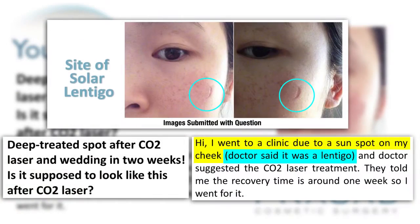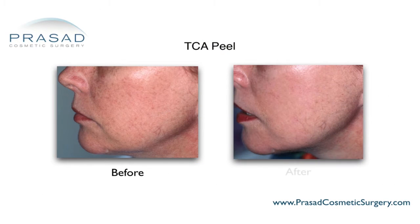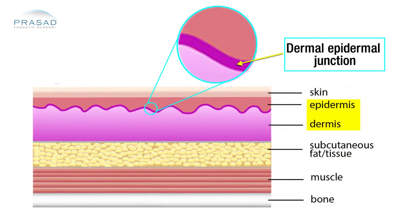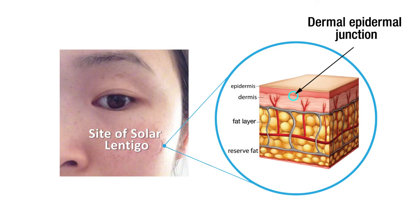Your problem was a solar lentigo. Essentially, a solar lentigo is a well-defined brown spot that is at a certain level in the skin called the dermal-epidermal junction. It is associated with sun exposure and is a concentration of pigment cells that cause these brown discolorations.